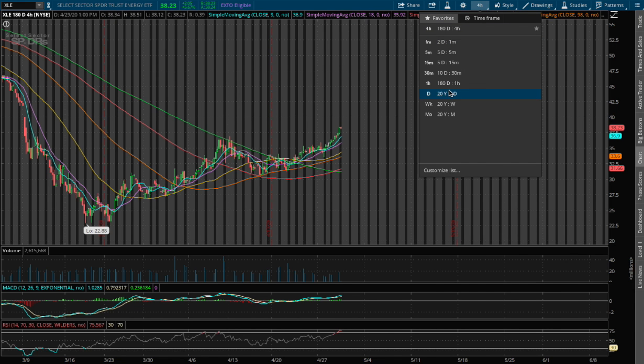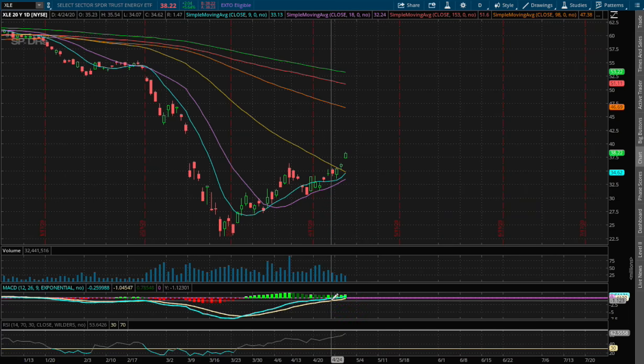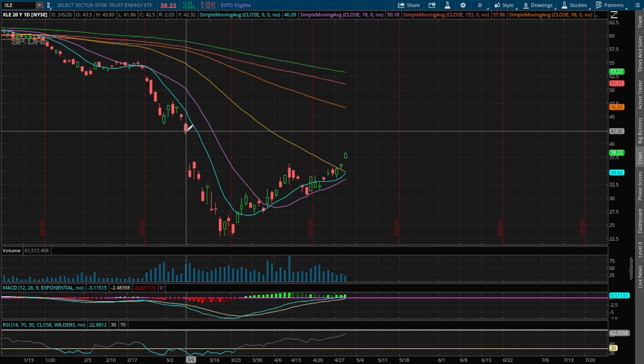As for the daily chart, if we expand out, we now finally approach a positive MACD. And as for resistance, I do see a possible resistance that was made between the gaps of March 30, March 3, March 6 to March 9th. There was a gap down overnight, and that resistance we may encounter is around a price of $42.24.